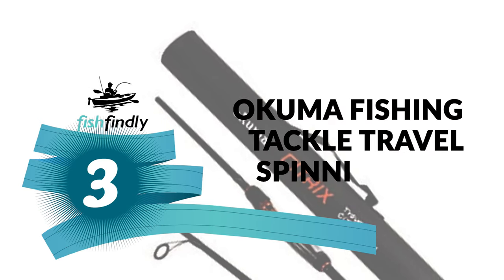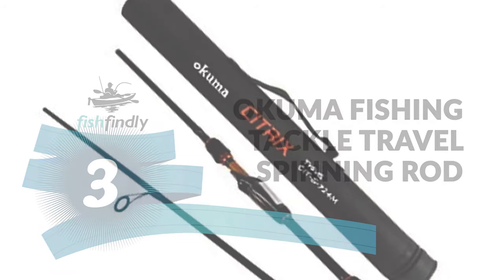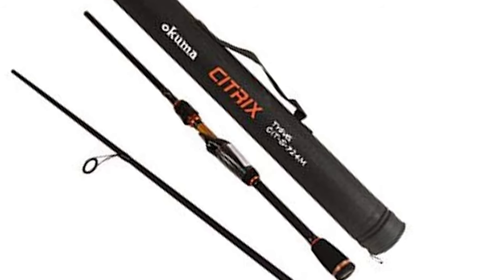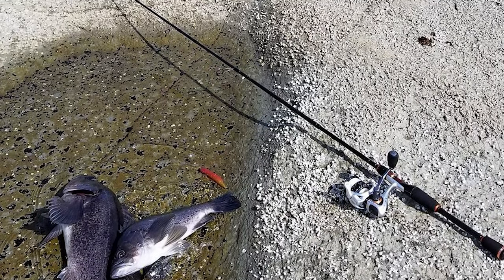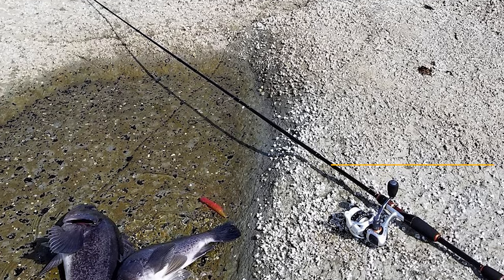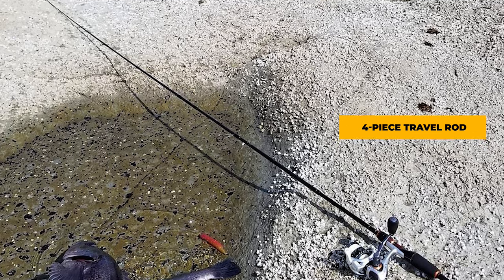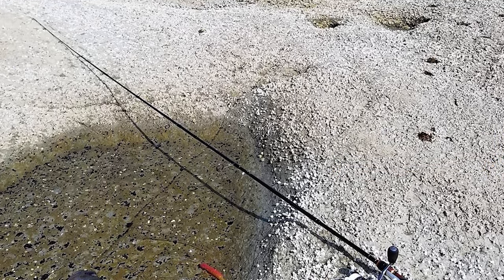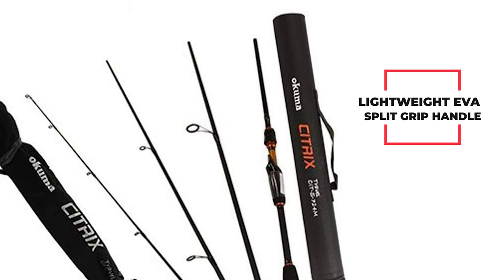Number 3: Okuma Fishing Tackle Travel Spinning Rod. This travel spinning rod is the best answer to your convenience needs — a standout amongst other travel spinning rods on the market. The Okuma fishing tackle travel spinning rod comes as a four-piece travel rod constructed of an IM8 graphite blank, with a lightweight EVA split-grip handle for reduced weight.